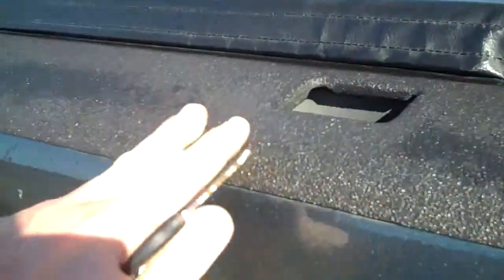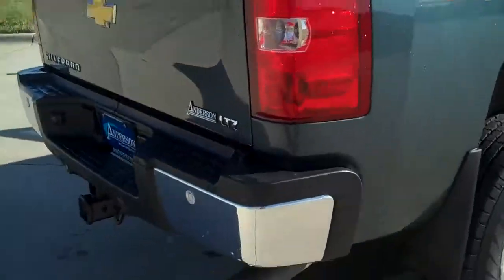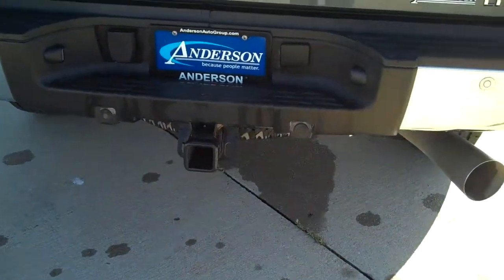We've got a spray-in bed liner that wraps around the top of the box, which is nice, helping to protect you a little bit more. It's got the Z71 off-road package, 4x4 four-wheel drive, LTZ of course. It's also got backup sensors and a tow hook right back here.